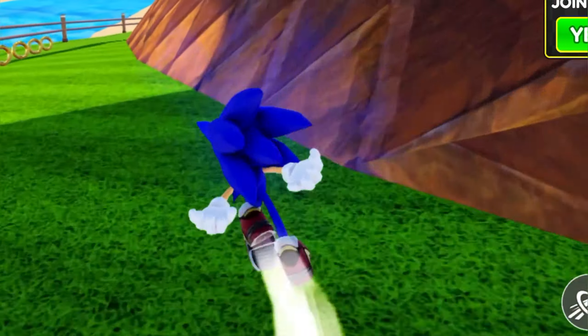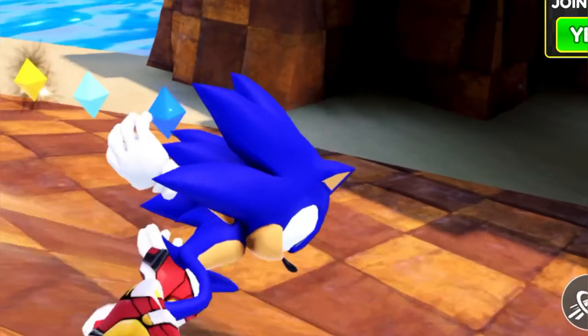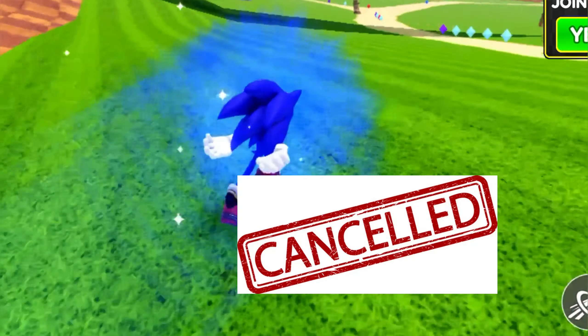So, you guys are probably wondering, for all of you guys that have been watching my videos for a while, where is my stop motion series, Sonic and the Secret of the Chaos Emeralds? Well, I have some bad news about that series. Canceled!